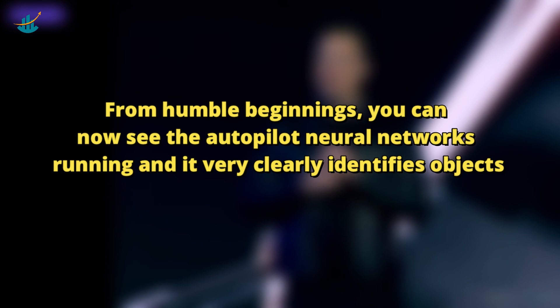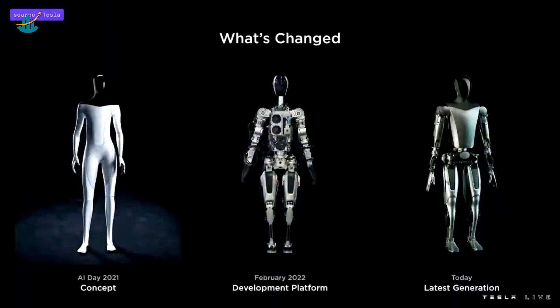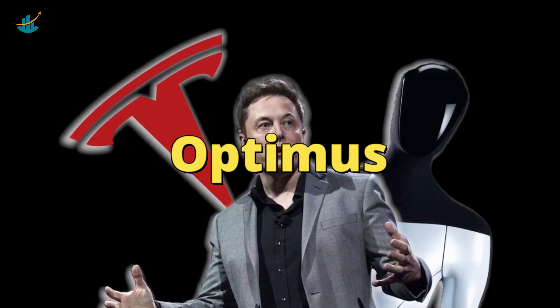Elon Musk said, from humble beginnings, you can now see the autopilot neural networks running, and it very clearly identifies objects. He said that Tesla's Bumble C is a rough development robot using semi-off-the-shelf actuators. However, Musk disclosed that Tesla actually has gone a step further and now has an evolved bot called Optimus.